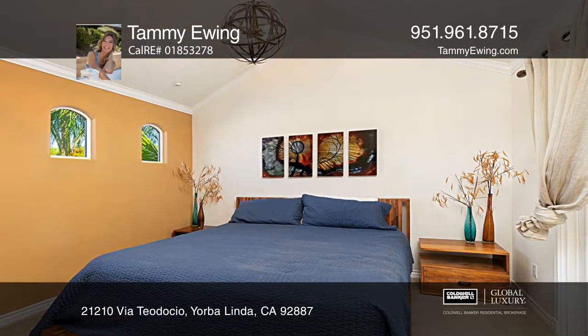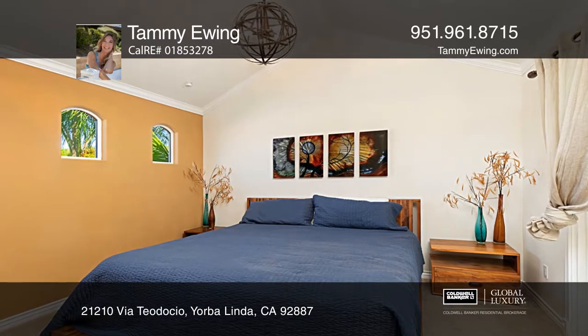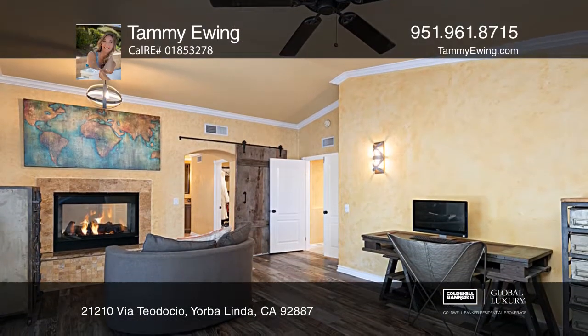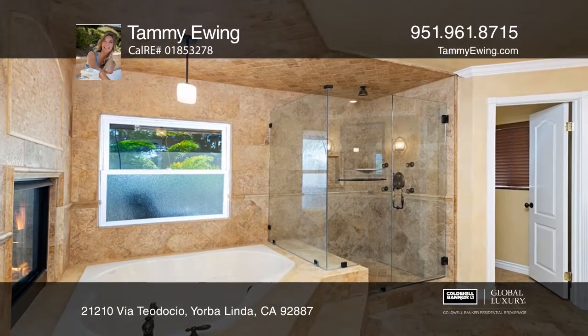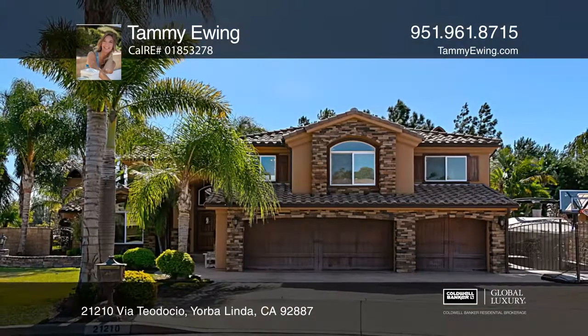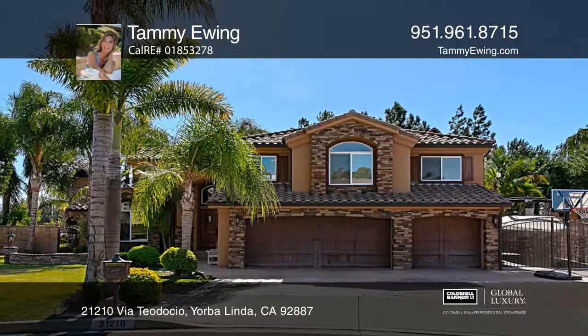This Tuscan-influenced home has high-end upgrades throughout. Oversized closets with built-in storage and a master retreat with a dual-sided fireplace are just a few of the highlights of this custom home. Make yourself at home by scheduling a tour with Tammy Ewing.